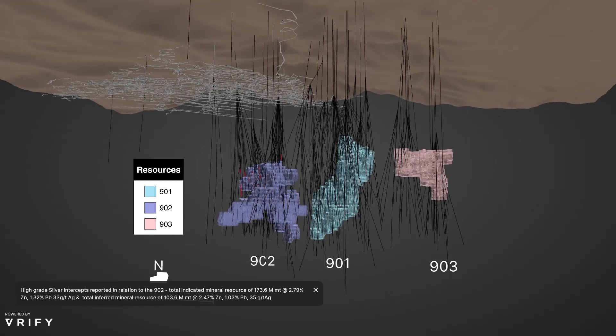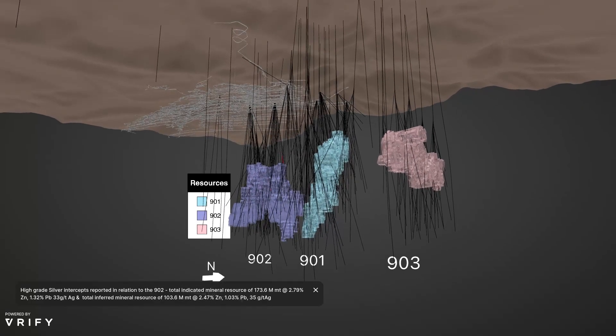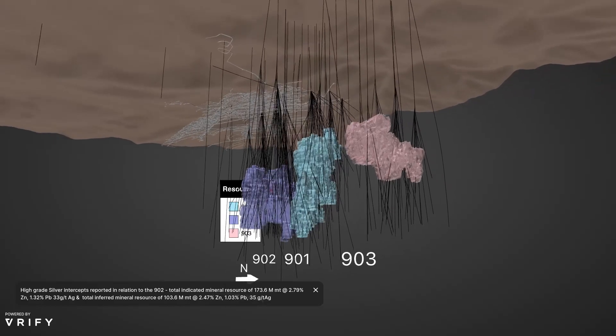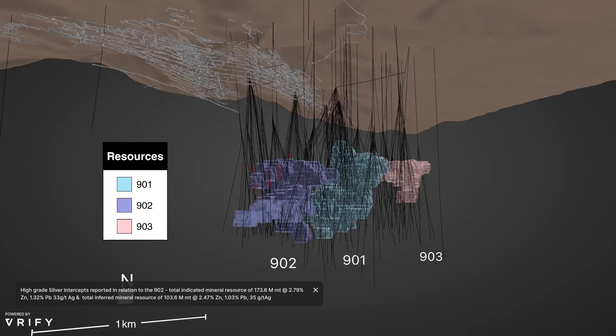The current indicated mineral resource, effective as of the 15th of December 2023, is 173.6 million tons at 2.79% zinc, 1.32% lead, and 33 grams per tonne silver. With that, I will hand you over to Martin Warthorn, who will then go into more details on the mining and PEA.